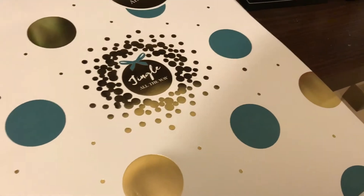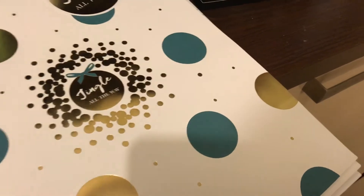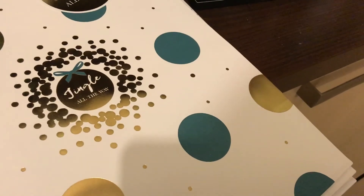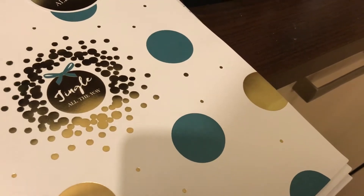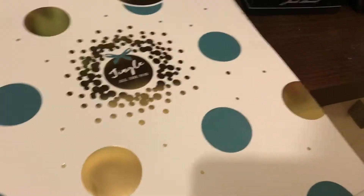Hi everyone, welcome back to my channel and another daily food haul. This is a very small haul from Tesco — there's only one food item, three drink items, and the rest are gift bags, but I thought I'd show you what I got.